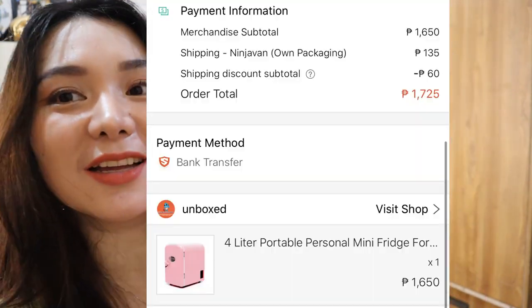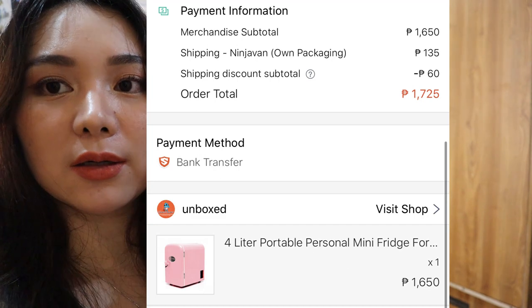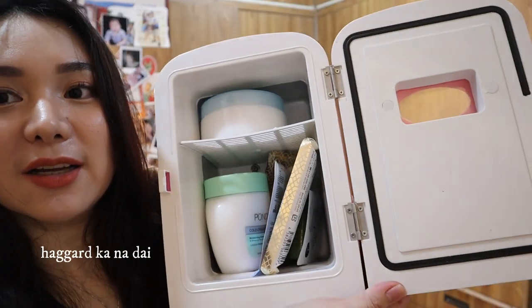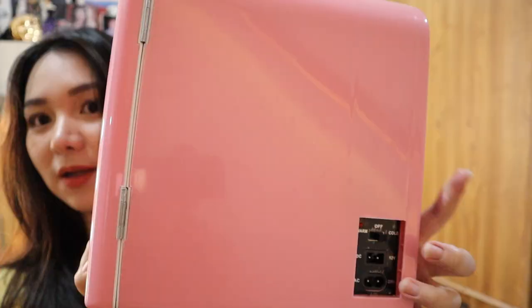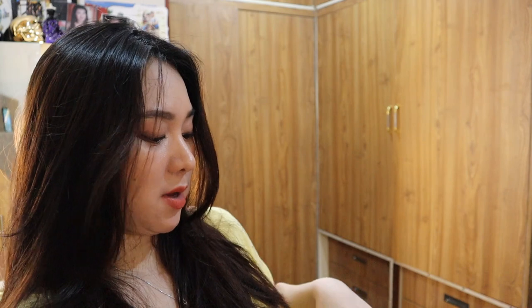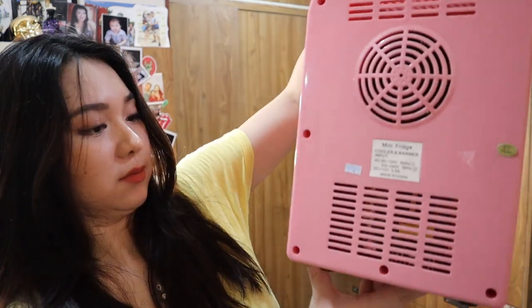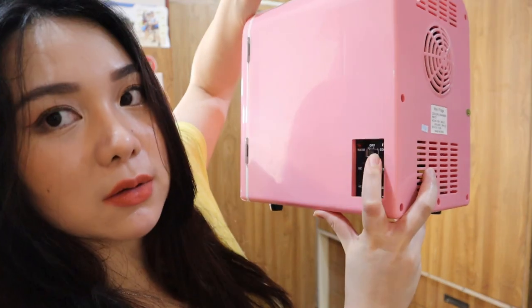Ito pa yung isang nabili ko na gustong gusto ko — itong skincare fridge ko. Shopee ko rin siya binili. Kung gusto nyong bumili ng ganito, ayan yung seller. Disaksak siya — hindi siya rechargeable. May handle. Pwede siya sa car. Meron siyang warm and cold though — para sa mga drinks na.